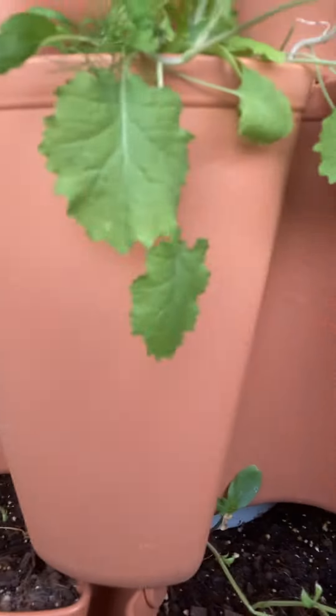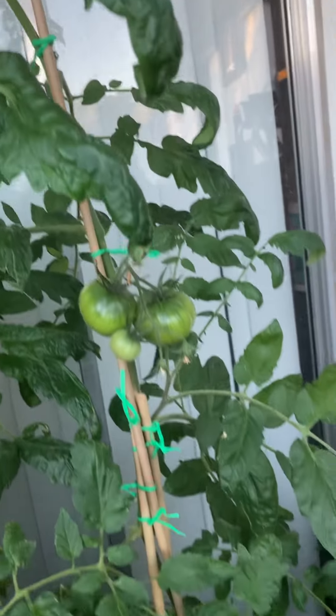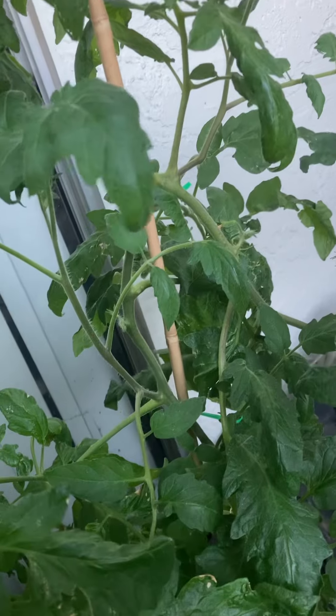I was thinking my garden would be dead because I've been gone for so long. I haven't posted garden videos in a few days, but this is my big tomato — it's still getting big. I was thinking that was dead, but there's a tomato forming over there.